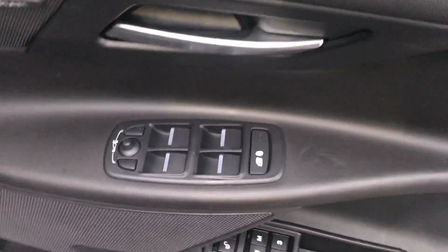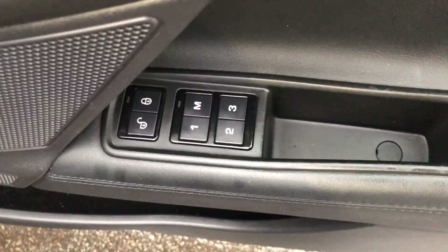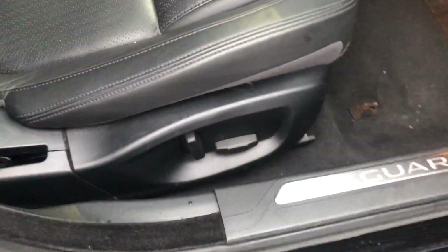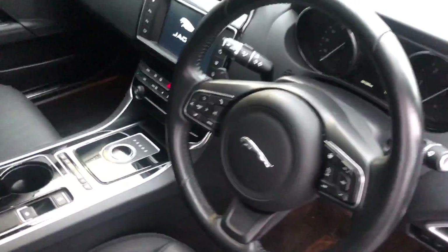As you can see, full electric windows and electric adjustable door mirrors. Just down here you'll see the central locking and also the 1-2-3 M buttons, which are the memory settings for your seats. So your seats are electric and they've got memory settings, meaning whoever drives the car will always be set up to their seating preferences.